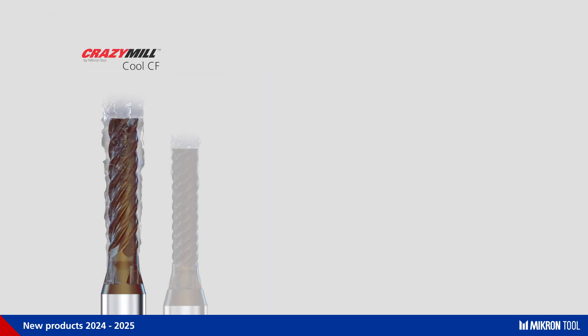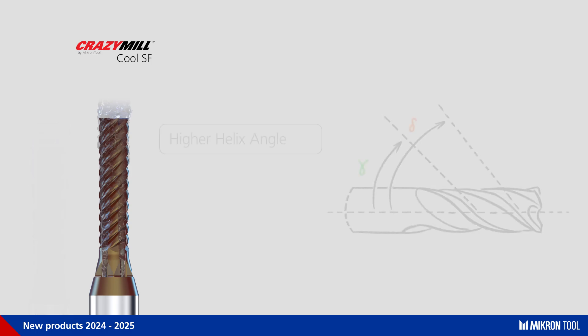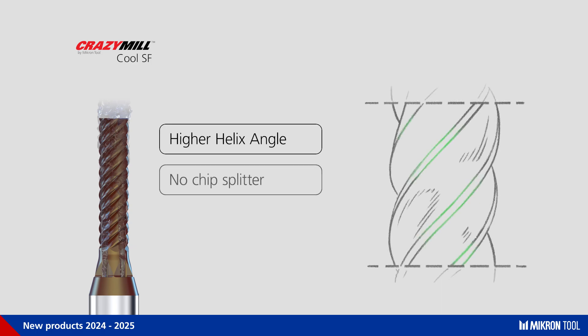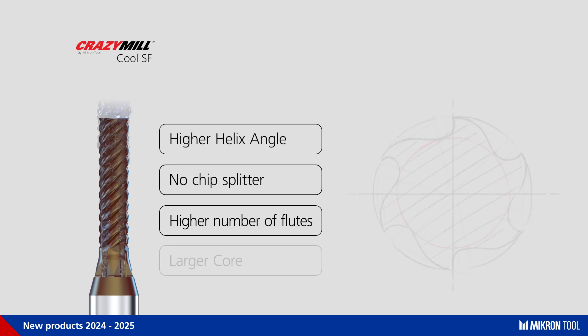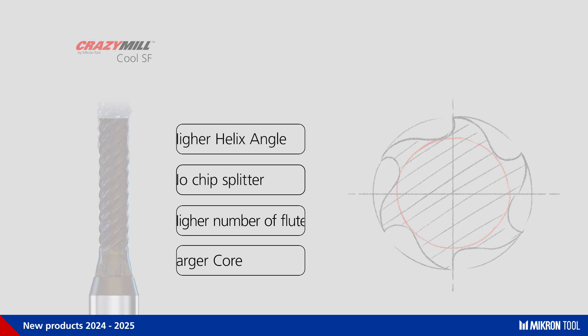Let's now take a deeper look at the super finishing end mill. It takes advantage of all the features of the Crazy Mill Cool CF, except for a higher helix angle for lower side pressure, the absence of the chip splitter due to lower radial engagement, a higher number of flutes for a higher feed rate, and a larger core for higher mill stability — all designed to ensure a perfect profile geometry and an astonishing surface.